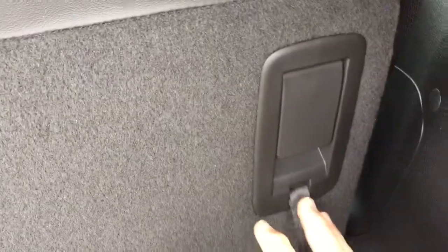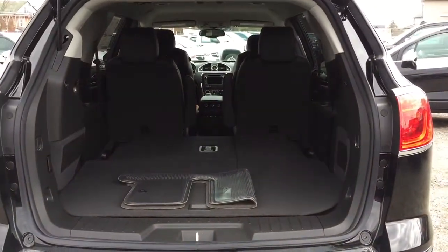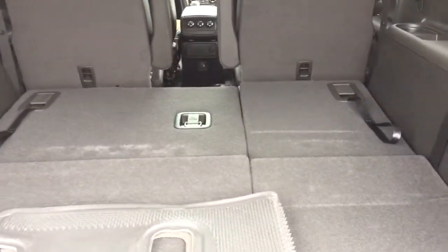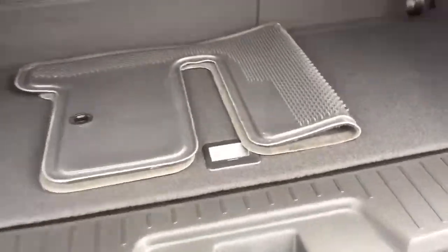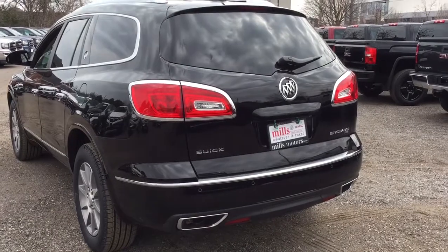To put the third row seating down for more cargo, it's very easily done — just grab that latch, push up, and push down with one hand. Nice flat cargo space. Those two captain's chairs in the second row will go down flat as well, giving you even more space. To put the third row seating back in place, simply reach forward, grab hold of the tethers, and pull back. You also have additional cargo space located below. To close the liftgate, you can use the key fob or just reach up and press the button, and it'll securely and safely go back into position.